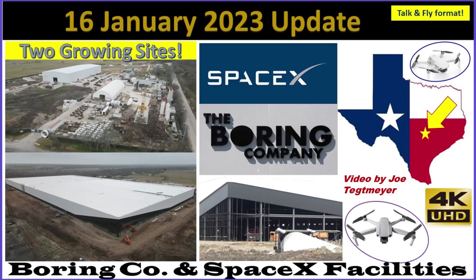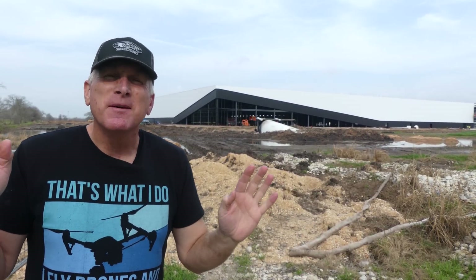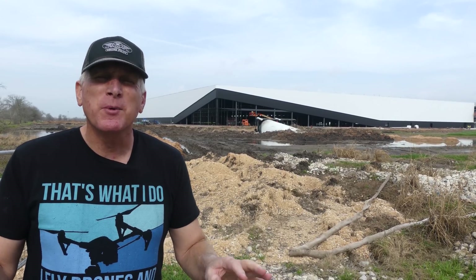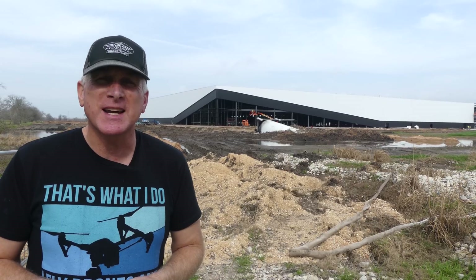Hey everybody, this is Joe. Thank you for watching my Boring Company and SpaceX warehouse updates here at Bastrop, Texas. I'm back out at the SpaceX warehouse that's being built here in Bastrop, Texas, and it's just across the street from the Boring Company, and we're going to get a chance to see both sites today.